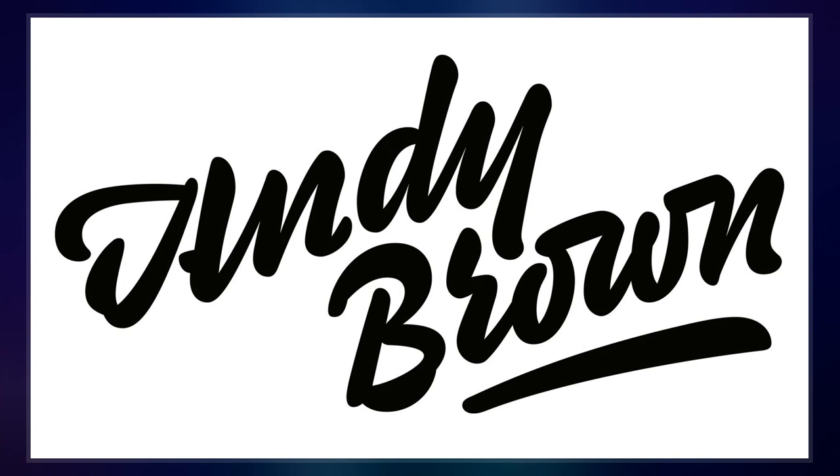In 1668, John Wilkins, in an essay towards a real character and a philosophical language, proposed using an inverted exclamation mark to punctuate ironic statements.